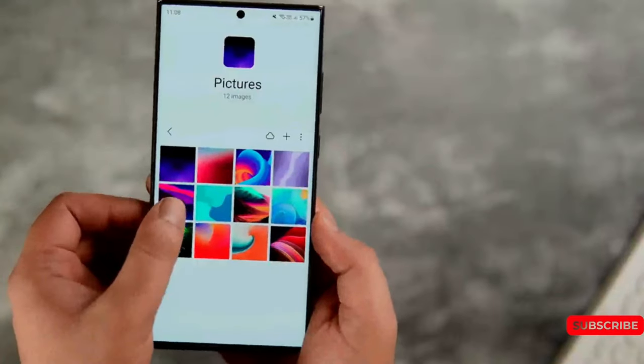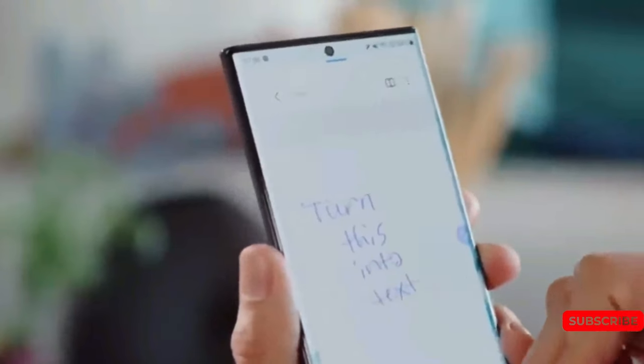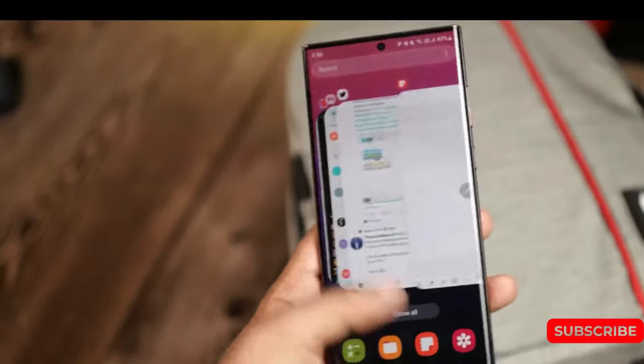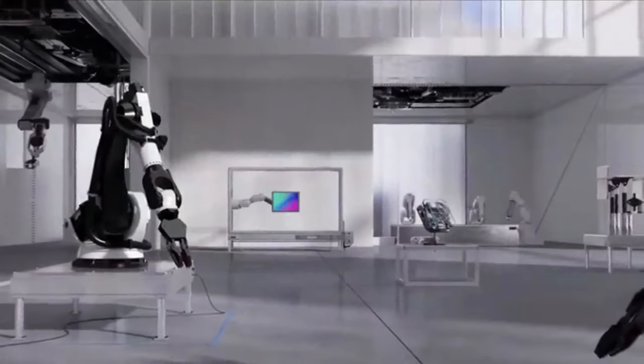Samsung usually unveils its Galaxy S series phones in January or February every year. Therefore, barring any changes, we can anticipate the Galaxy S24 series to be released between January and February 2024.